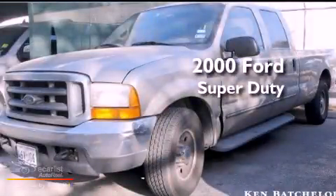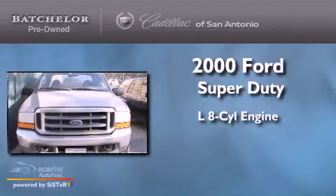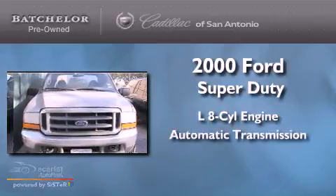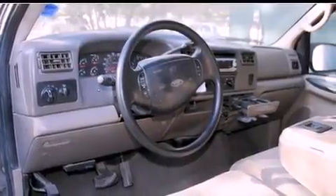This is a 2000 Ford Super Duty. It has a 7.3 liter 8-cylinder engine and an automatic transmission. Its top features include direct injection, a passenger side airbag, and many other features.